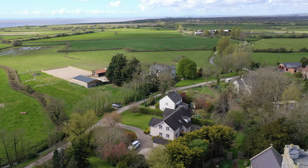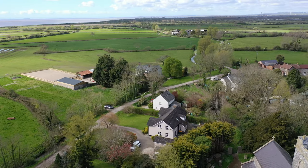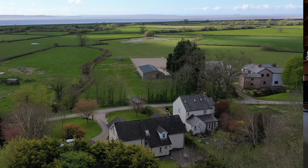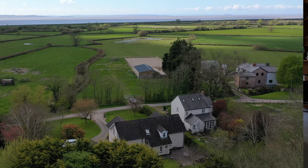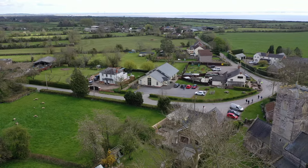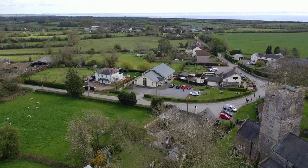Redwick is located approximately six miles south-east of Newport and south of Caldicott on the flat coastal lands reclaimed from the Severn Estuary and the Bristol Channel. This beautiful working farm village is nestled within pretty countryside and the village is quiet with little traffic.